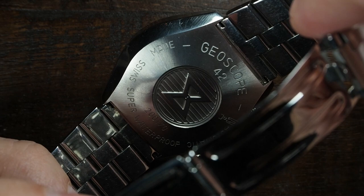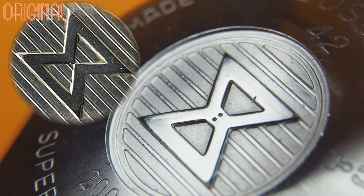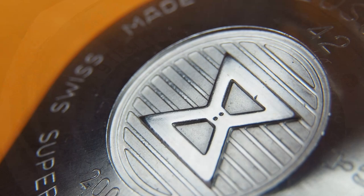On the back of this monoblock case, we find the seventh and final piece of evidence: the Edox logo. I have to admit, I didn't notice this one at first, but it looks off as well. The thin part of the hourglass just looks unrefined right here.